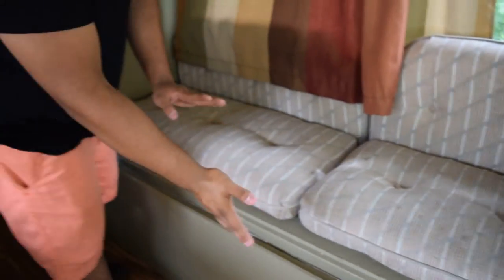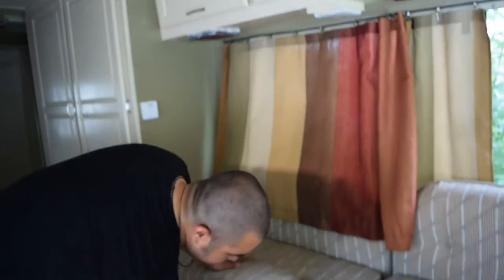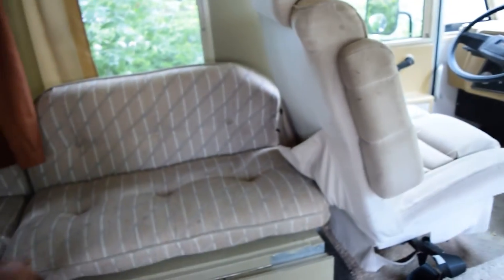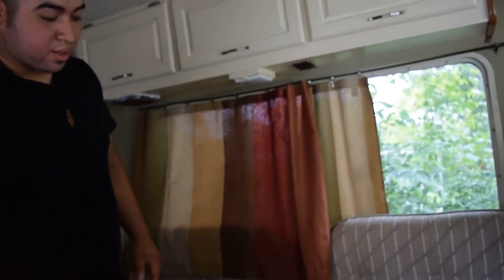They told us there was a table here and they took the table out and made this sofa bed type thing. I haven't fully figured it out, but I think this piece goes up and you put the cushion down and lay it out. It's pretty neat — it looks nice.